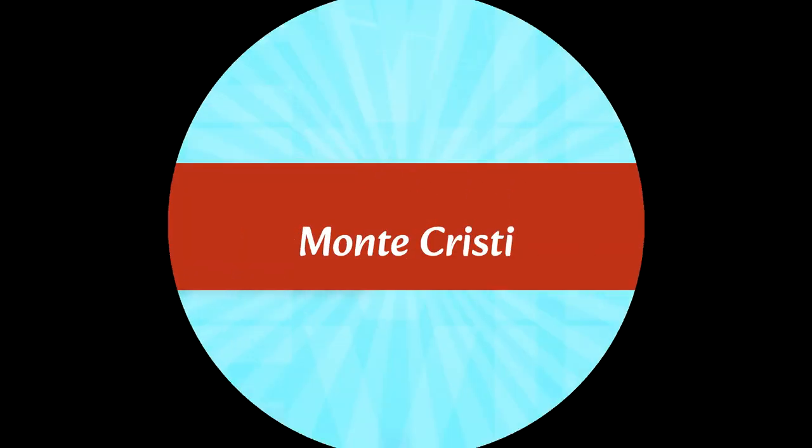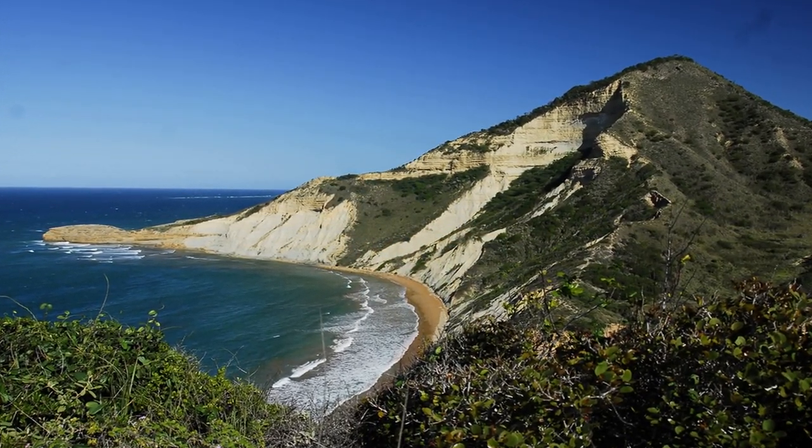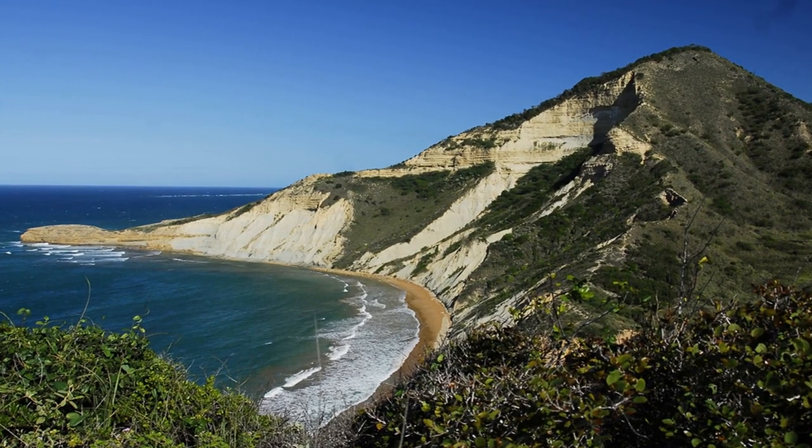Monte Cristi is a popular tourist destination in Dominican Republic. It is known for its stunning beaches, colonial architecture, and vibrant culture. The area is home to Monte Cristi National Park, a protected area filled with mangroves, lagoons, and coral reefs. There are plenty of activities to do in Monte Cristi, from exploring the colonial city to visiting the nearby beaches.